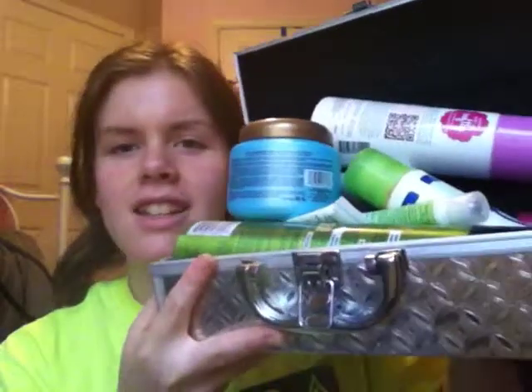Hello everyone, it is me Lauren, and today's video I'm going to do an empties video. I'm really excited to show you everything I've used up within about three or four months. I cannot wait to show you what's inside.